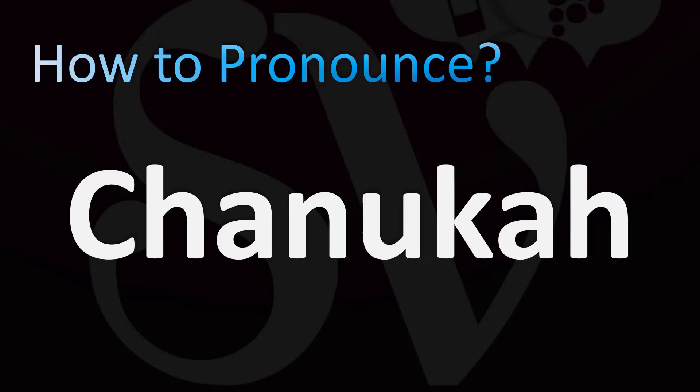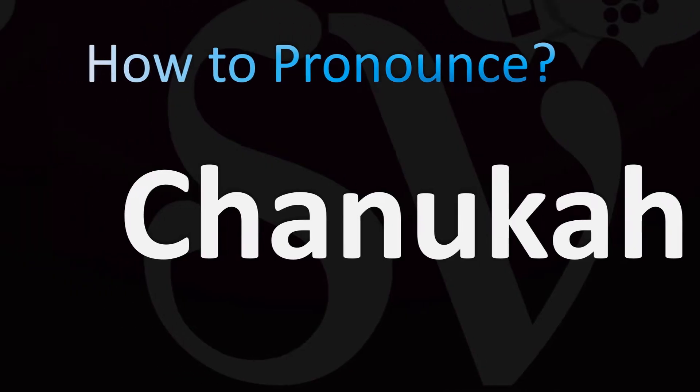Hebrew pronunciation: Hanukkah. English pronunciation. The H sound is replaced by an H. Hanukkah.